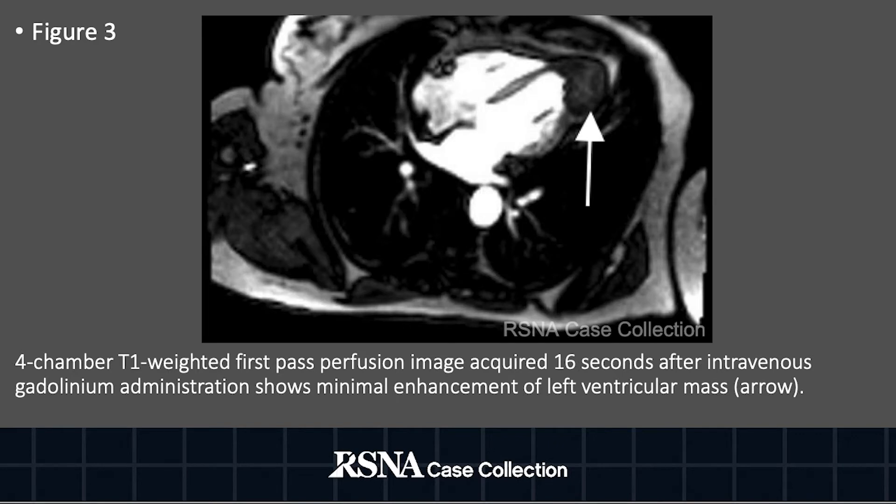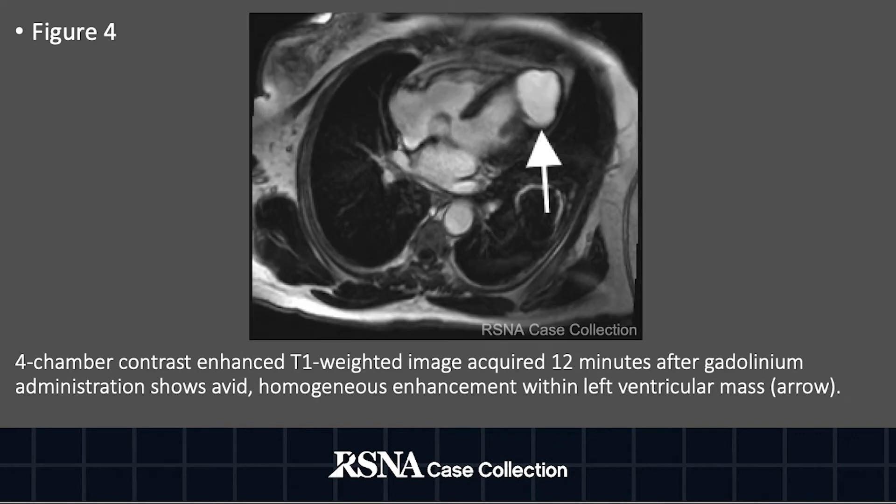On first-pass perfusion imaging, the mass demonstrates only mild enhancement. And 12 minutes following intravenous gadolinium administration, the mass demonstrates avid homogeneous enhancement.